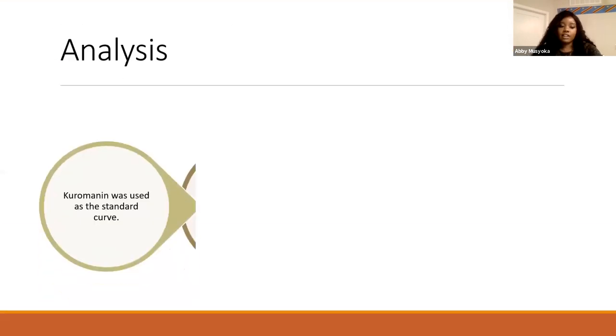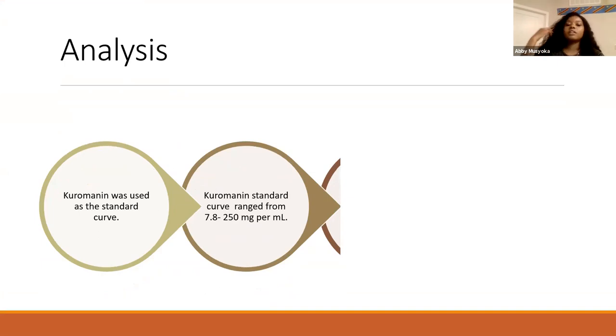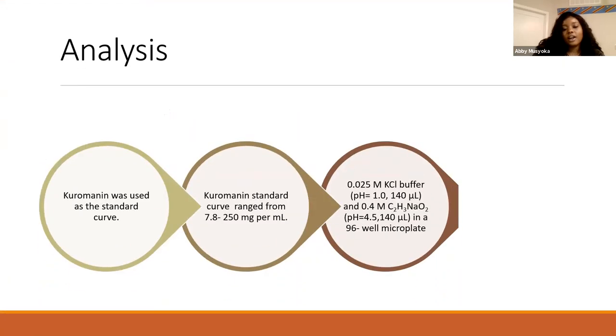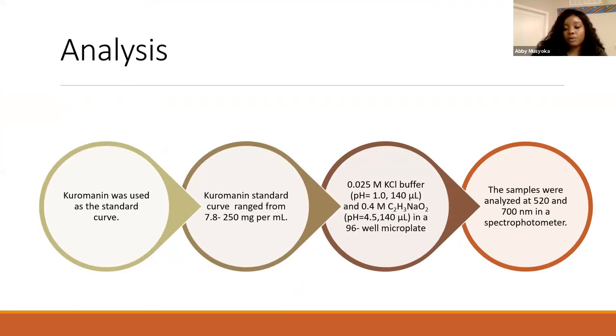For the analysis, we used a chromenin standard curve with a range from 7.8 to 250 milligrams per milliliter. Two buffers were used: potassium chloride with a pH of 1 and sodium acetate with a pH of 4.5. The samples were analyzed at 500 nanometers and 700 nanometers using a spectrophotometer.